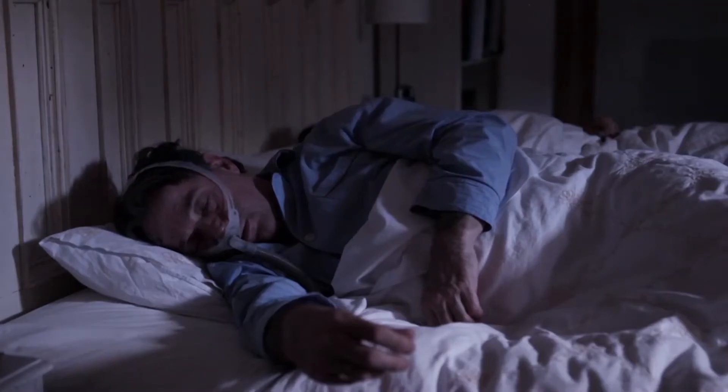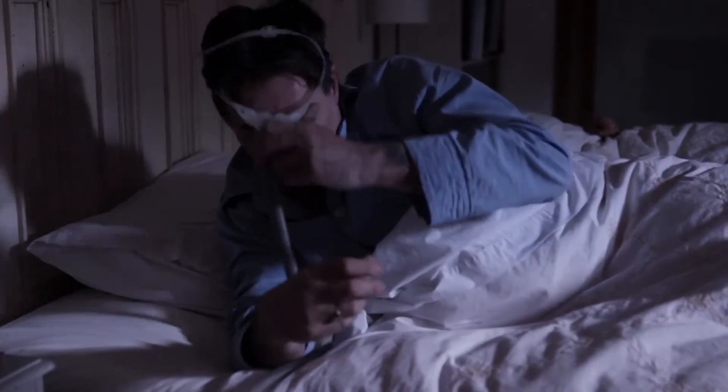If there's a power cut, you're not at any risk aside from your sleep being disturbed. The pressure from your CPAP machine will drop and you'll most likely wake up and remove your mask. If you stay asleep, you're safe.